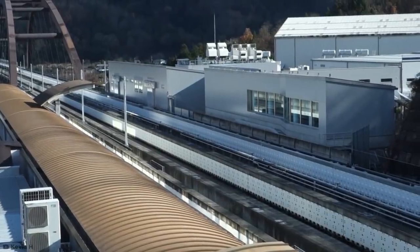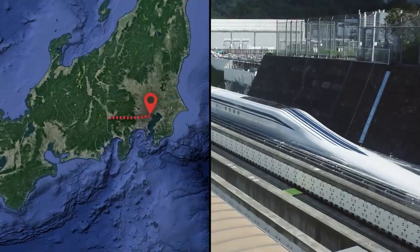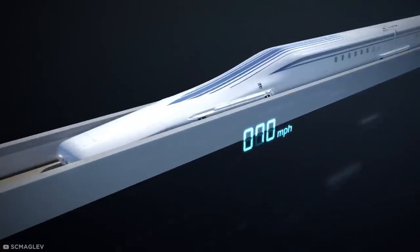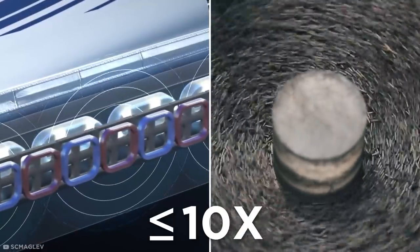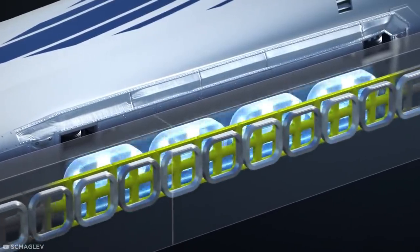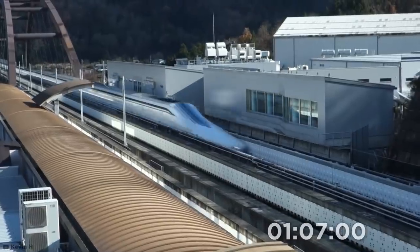Say hello to the new Chuo Shinkansen. Under construction since 2014, this new train line running from Tokyo to Nagoya will use revolutionary superconducting magnetic levitation technology. Instead of rails, the line will rely on a series of electromagnets cooled to a freezing negative 450 degrees Fahrenheit, generating magnetic fields up to 10 times greater than ordinary electromagnets. When these supercooled tracks meet opposing magnets on the train's sides, they repel one another and allow the train to levitate, resulting in a practically frictionless ride at a maximum speed of 311 miles per hour — cutting the Tokyo-to-Osaka trip to a staggering 67 minutes.